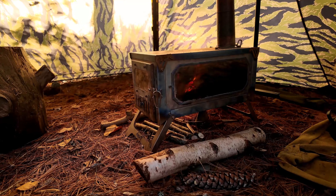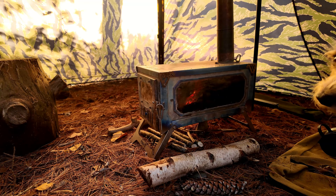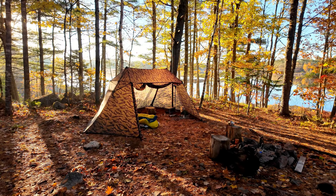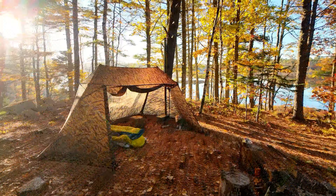Welcome back to the channel. Today's adventure is kind of a continuation of my other channel where I'm out camping right now. I haven't filmed here in a little while because I've been working on some projects behind the scenes, but I do have something I want to share with you — a new tent. Let's go have a look at it.